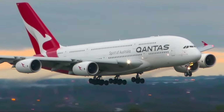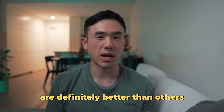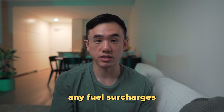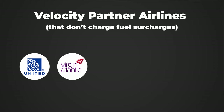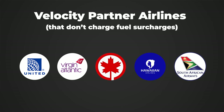If you're booking a reward flight, chances are you're using either Velocity or Qantas. Between the two, Velocity generally has lower fuel surcharges. If you book a reward flight with a Velocity partner airline, some airlines charge no fuel surcharges at all — these include United, Virgin Atlantic, Air Canada, ANA, Hawaiian Airlines, and South African Airlines.